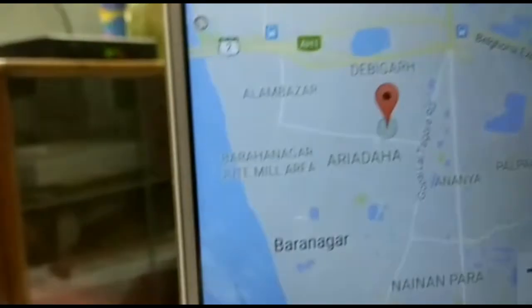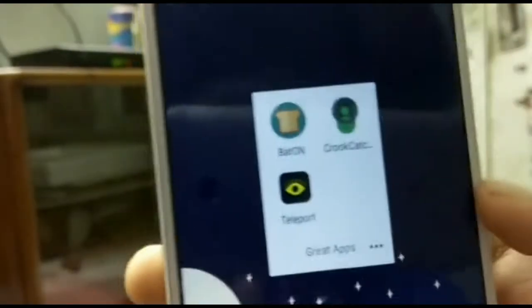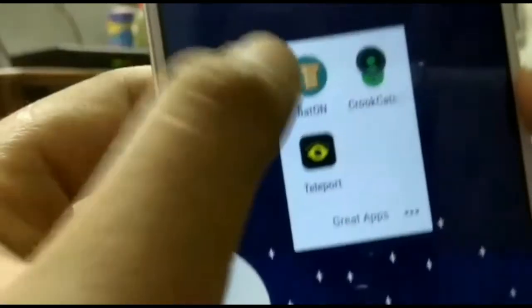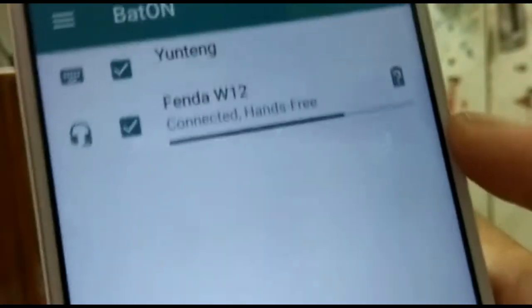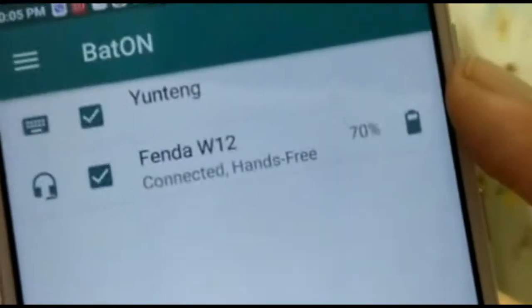This is a very useful app, you can check it out. So we are going to the next app. The next app is Baton — this is a simple app. This is not just a battery percentage app; it is a very useful battery app. You can also try this one.